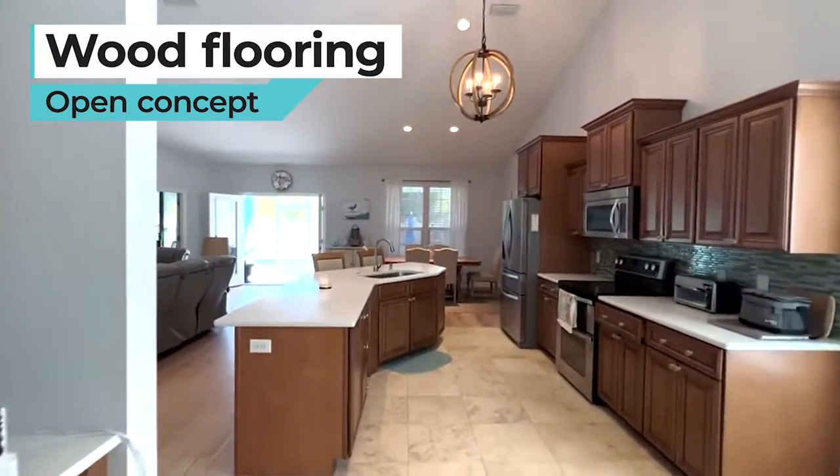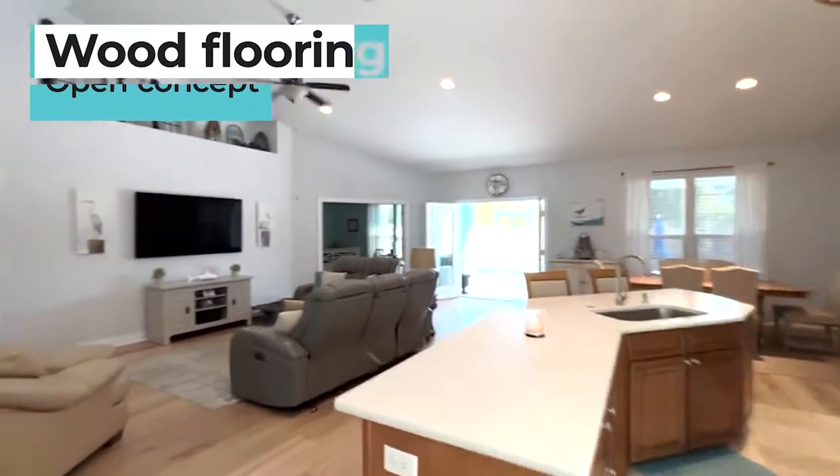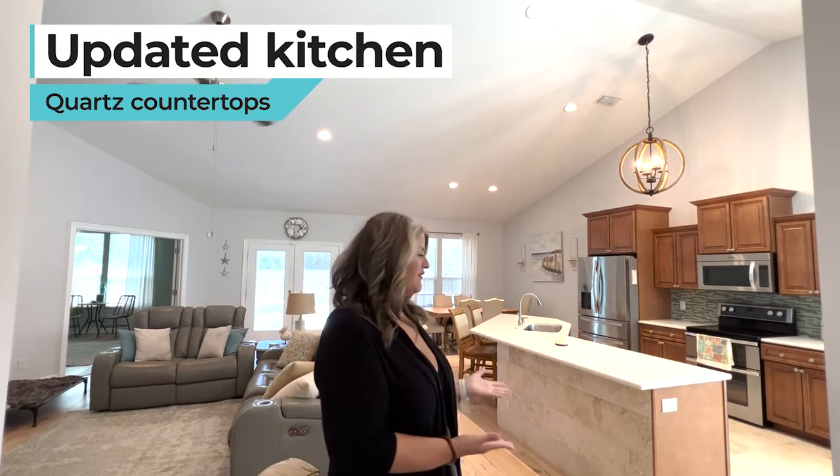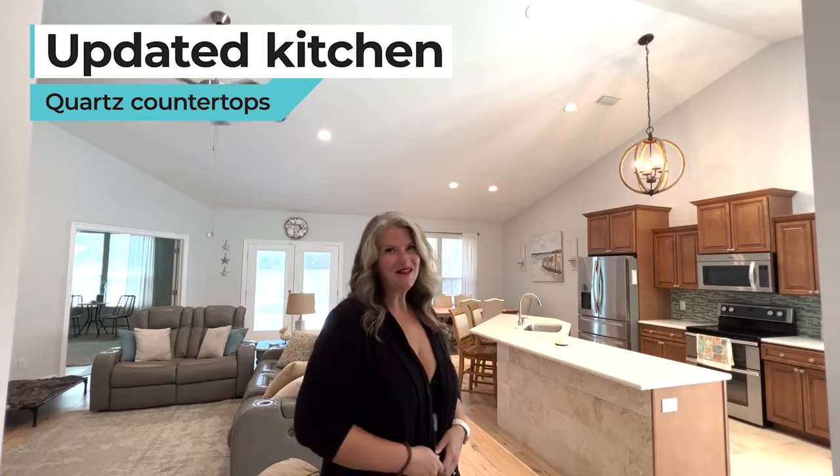What always checks the box on my list is an updated kitchen. It's got solid-surface countertops, stainless steel appliances, soft-close drawers, and travertine tile. It's a beauty.